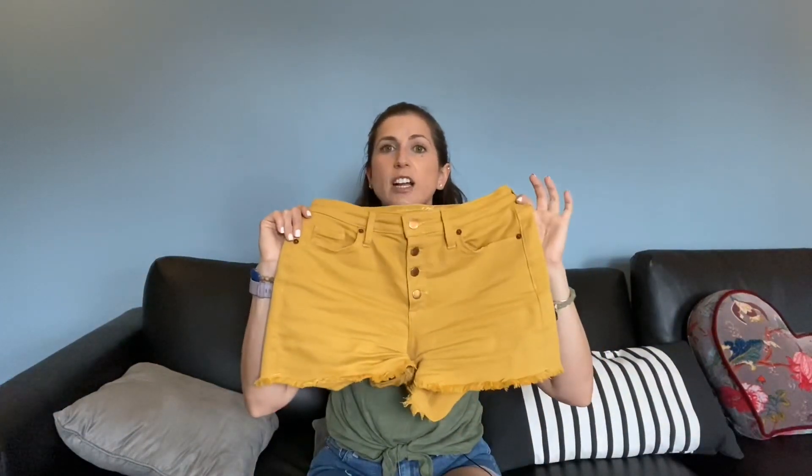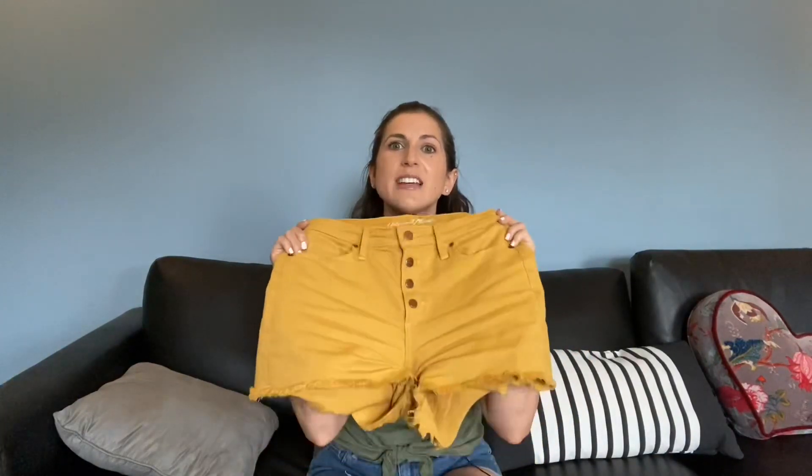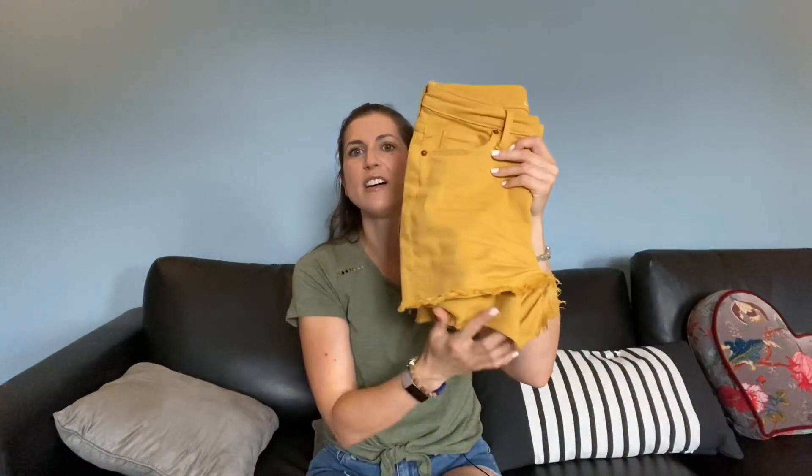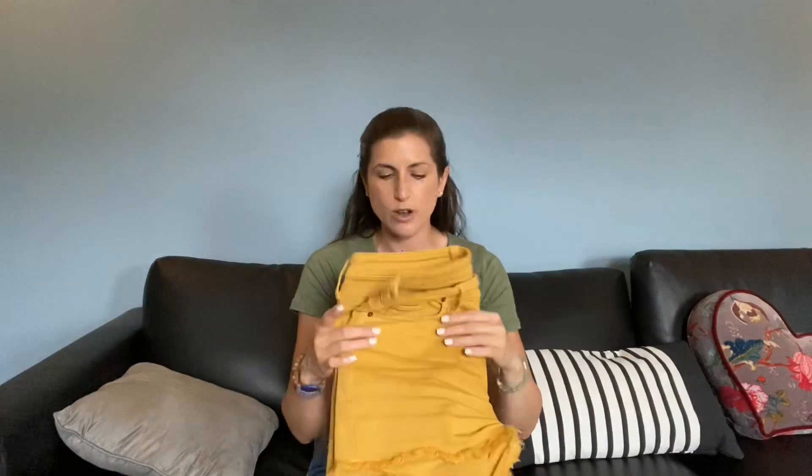Another clothing favorite is these shorts I got from Target. I wish I had them in blue denim because I can't stop wearing them. I love the buttons up the front and the cut-off hem detail. They're so comfy — I got them in size six, they're a tiny bit big, but you can't try things on right now so it's tricky. I went today to see if I could get some blue ones but I didn't see any. The Target denim shorts right now are just amazing.